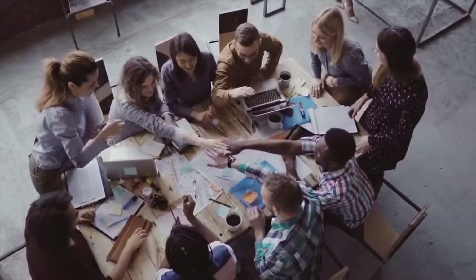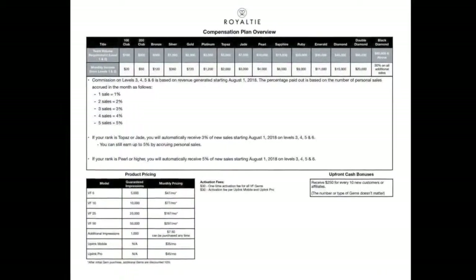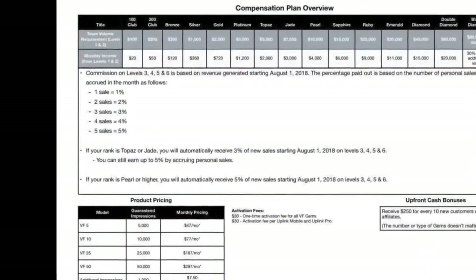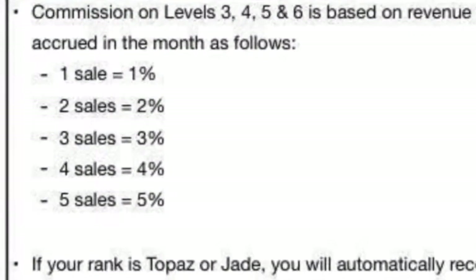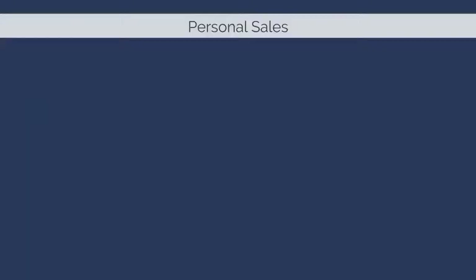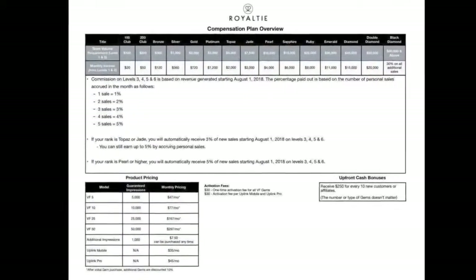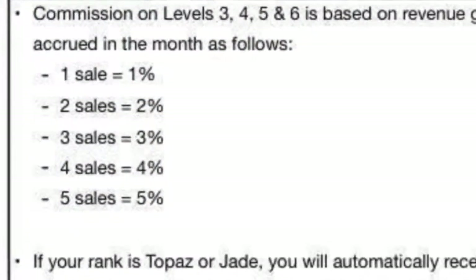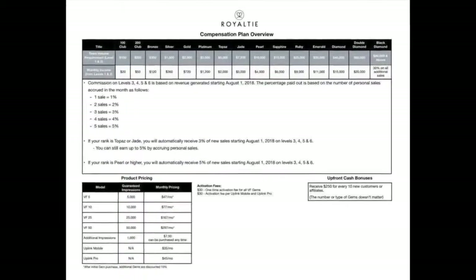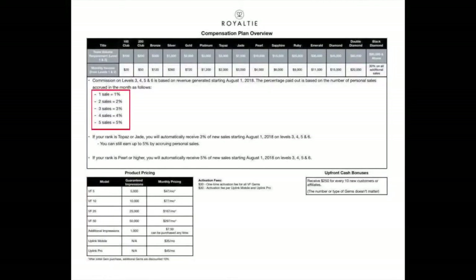The third way you can be compensated with Royalty is through the large team monthly income opportunity. Commission is available on levels 3, 4, 5, and 6 and is based on total revenue generated on those levels. The percentage paid out is based on the number of personal sales in the month: one personal sale equals 1%, two equals 2%, three equals 3%, four equals 4%, and five personal sales equals 5% of revenue on levels 3, 4, 5, and 6.